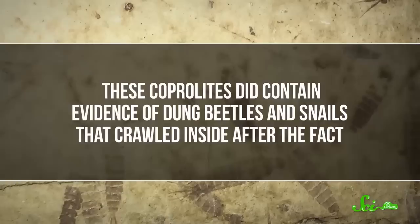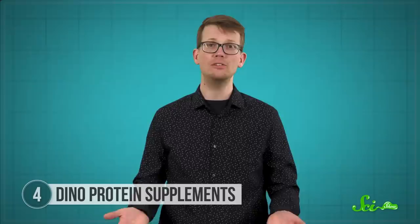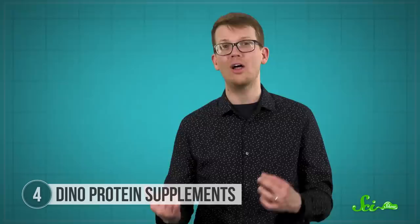It's not unusual to find invertebrates digging around in poop after it's already been pooped, and these coprolites did contain evidence of dung beetles and snails that crawled inside after the fact. But the crustacean shells were different — they had been crushed to bits by the dinosaur's digestive system. This raises the question of why plant-eating dinosaurs were dining on animals. The answer seems to be that these critters were living where the dinosaurs wanted to chow. Close examination of the wood showed damage caused by white-rot fungus — the kind that decompose logs — meaning these dinosaurs were chomping on rotten logs and gobbling up the critters inside.